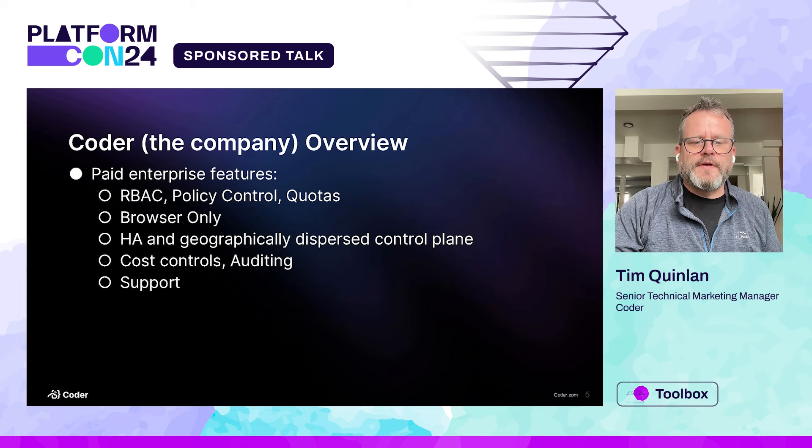I mentioned that we do have a paid offering — we need to make money somehow. Larger companies really like the features included with this offering because it helps once you get past a certain scale, about 100 users or so. There are a lot more compliance and governance concerns at that scale. So the enterprise offering has things like RBAC, HA, cost controls, auditing, and of course it comes with support. Big companies really like that as well.